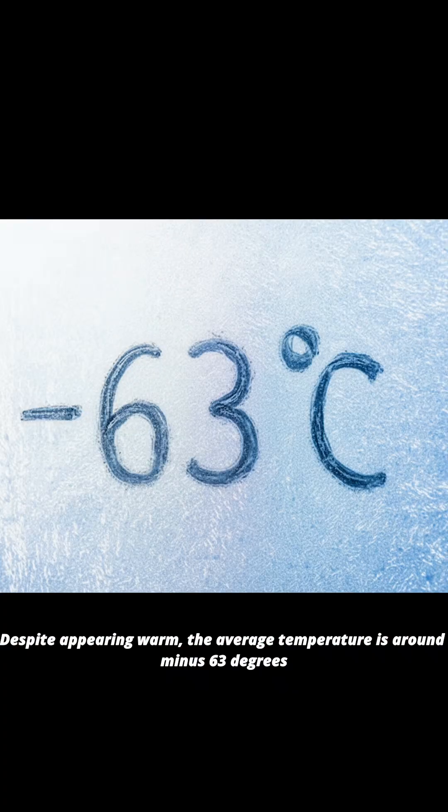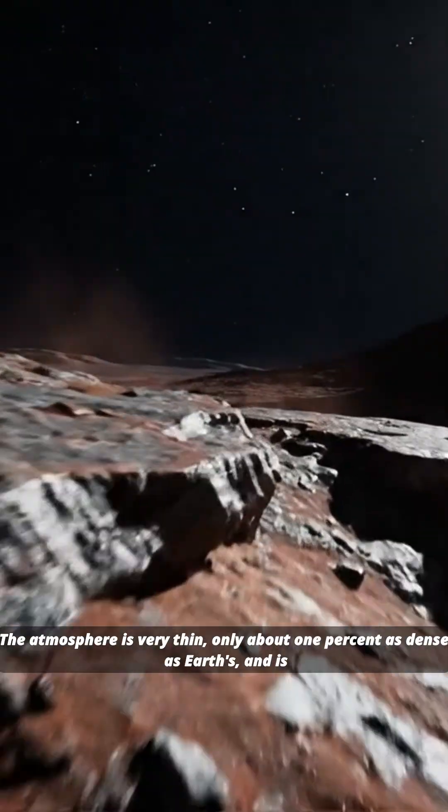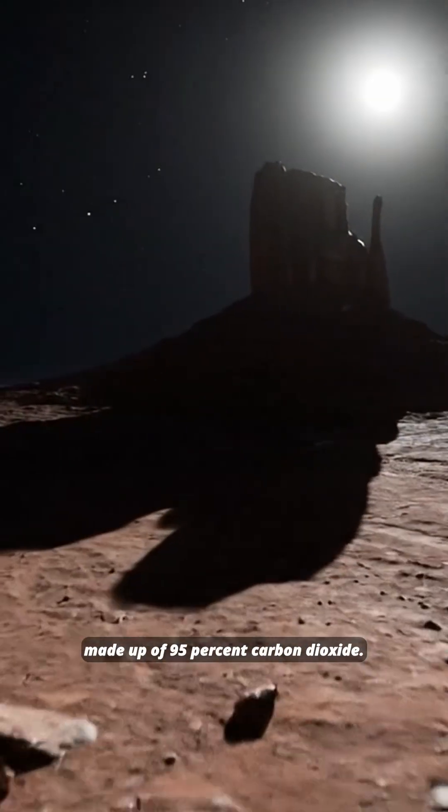Despite appearing warm, the average temperature is around minus 63 degrees Celsius, with daytime highs near the equator sometimes reaching 20 degrees Celsius and nighttime lows plunging below minus 100 degrees Celsius. The atmosphere is very thin, only about 1% as dense as Earth's and is made up of 95% carbon dioxide.